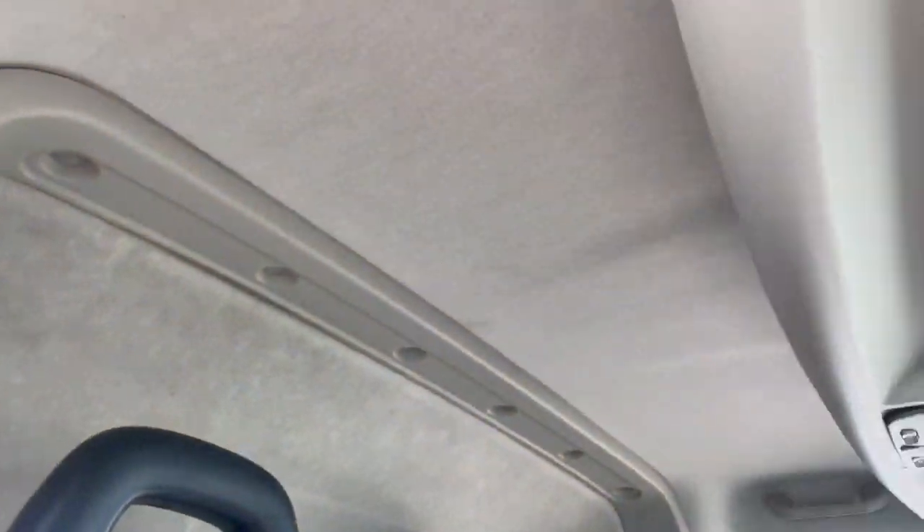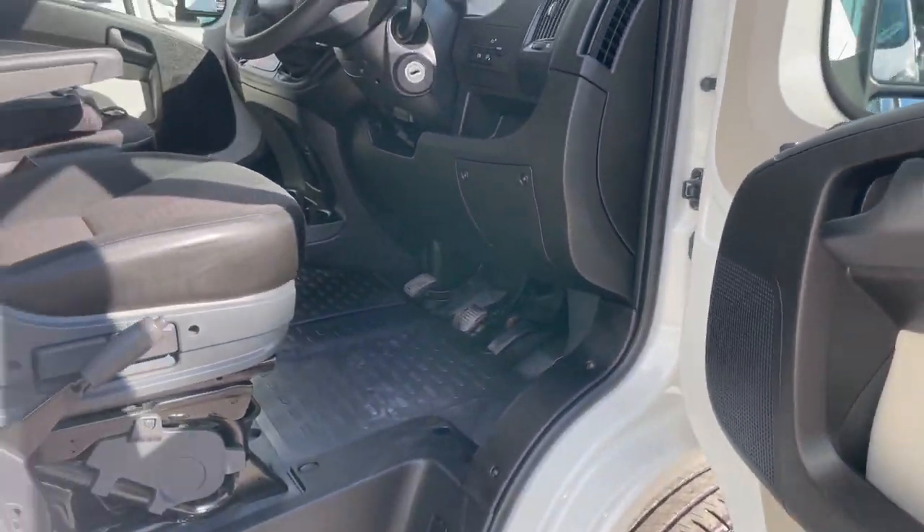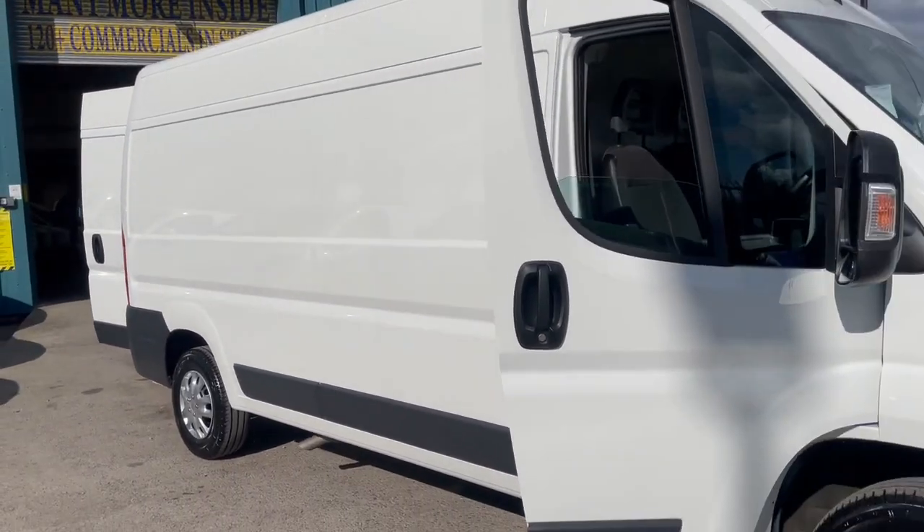The main things to check — engine, seat upholstery, overhead, and your foot wells and floors — are all intact. Electric windows and mirrors, which wraps up the spec nicely. We'll just head round to the back.